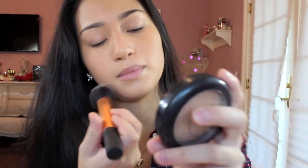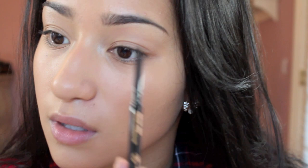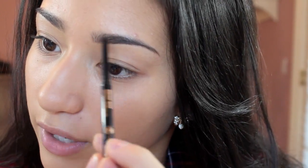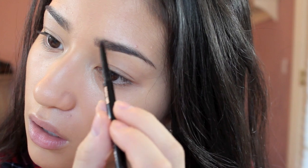This is the MAC Mineralized Skin Finish in Medium Dark, because I am medium dark. I'm going to be filling in the first half of my brow because it kind of needs a little bit more direction and shape.